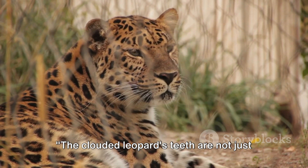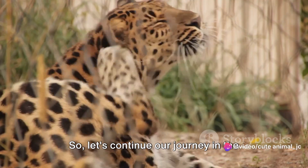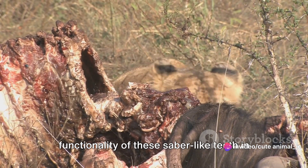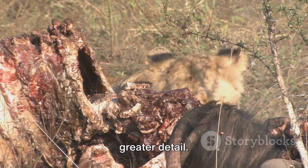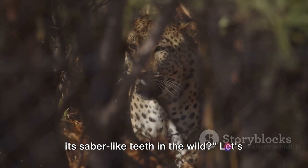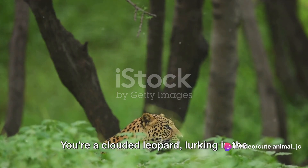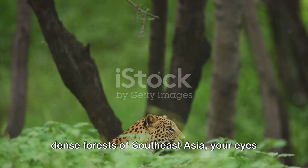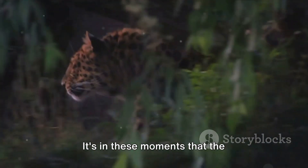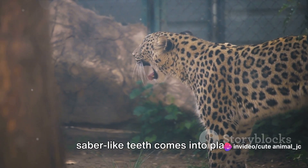Let's continue our journey and explore the functionality of these sabre-like teeth in greater detail. How does the clouded leopard employ its sabre-like teeth in the wild? Picture this: you're a clouded leopard, lurking in the dense forests of Southeast Asia, your eyes locked onto a potential meal. It's in these moments that the functionality of those impressive sabre-like teeth comes into play.